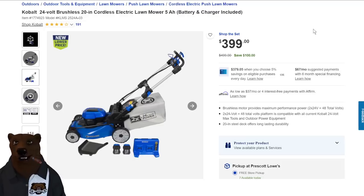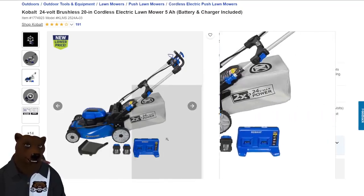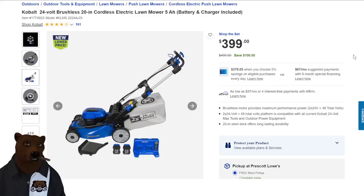We've got the Cobalt 24V 20-inch electric mower with a 5 amp hour battery — it uses two batteries with a double charger. Nice little mower, normally $500, on sale for $400 at Lowe's.